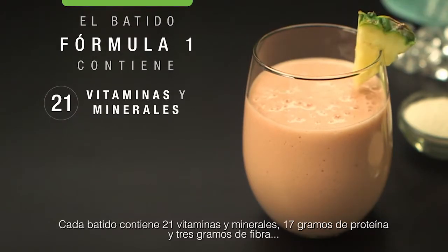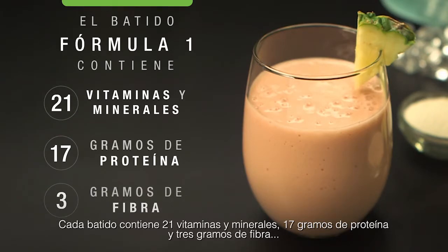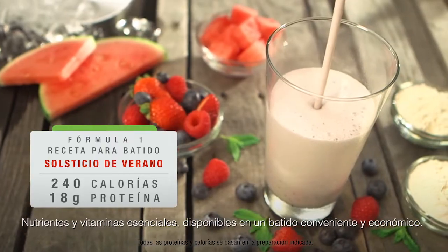Each shake contains 21 vitamins and minerals, 17 grams of protein, and 3 grams of fiber — essential nutrients and vitamins available in a convenient and affordable shake.